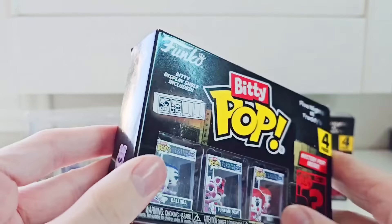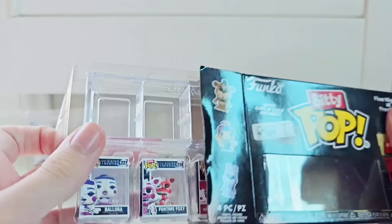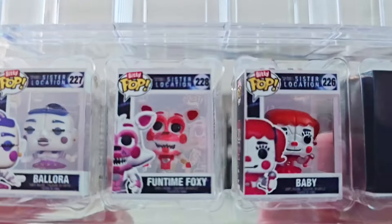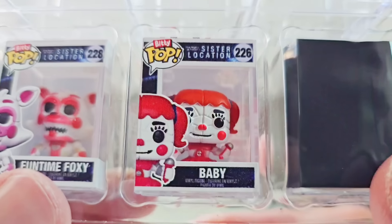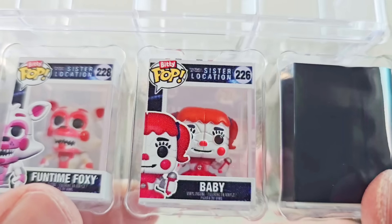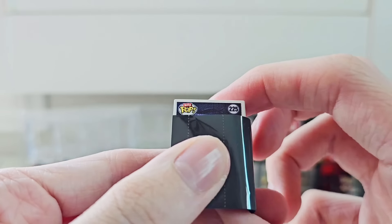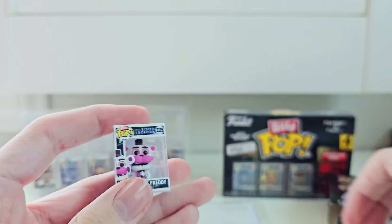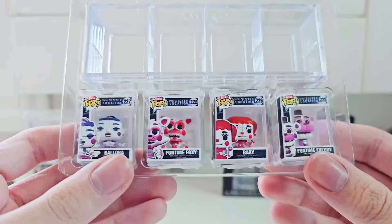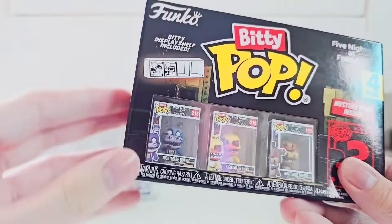Let's check out the Sister Location box. We really want Spring Trap or Nightmare Cupcake. These are the ugliest Biddy Pops — Ballora and Funtime Foxy look fine, but why are you so ugly? Come on — Spring Trap or Nightmare Cupcake! We got Funtime Freddy. That is the second Funtime Freddy we've gotten. I already have a full set of these, so I'll give those away too.